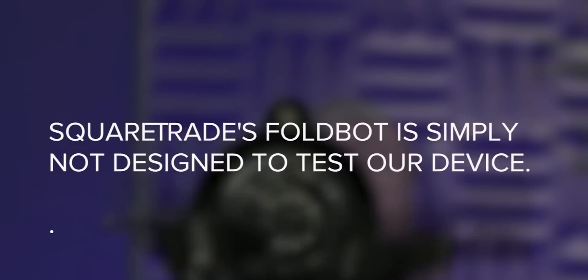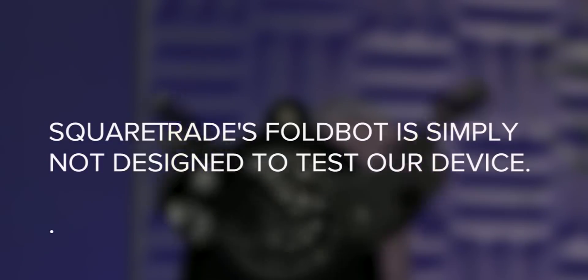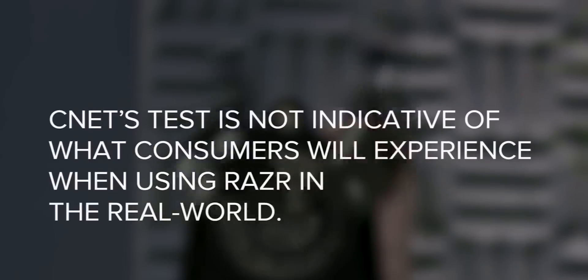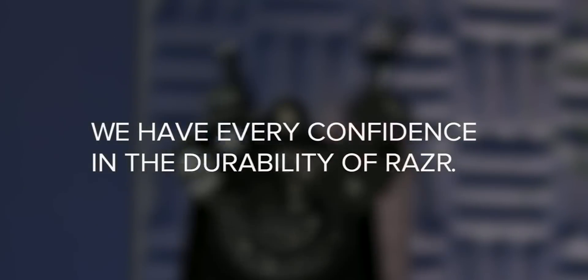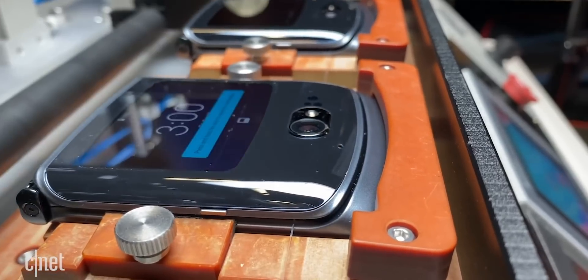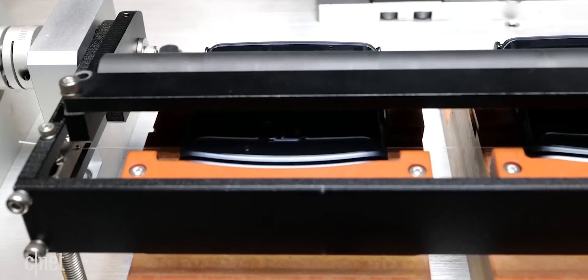Motorola issued a statement in reaction: "Square Trade's Foldbot is simply not designed to test our device. Any tests run utilizing this machine will put undue stress on the hinge and not allow the phone to open and close as intended. CNET's test is not indicative of what consumers will experience when using the RAZR in the real world. We have every confidence in the durability of the RAZR." At that point I wondered where Motorola got their confidence from, and learned that they have their own folding machine that doesn't put any undue stress on the hinge.